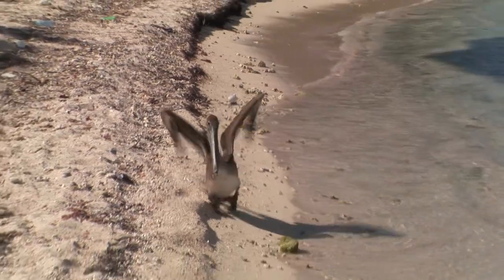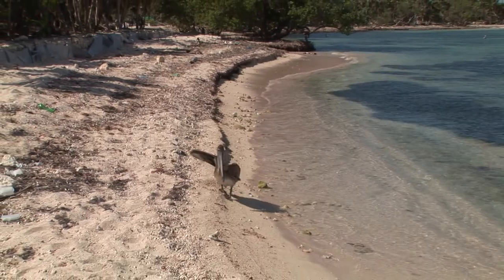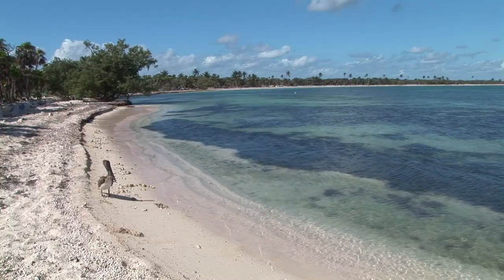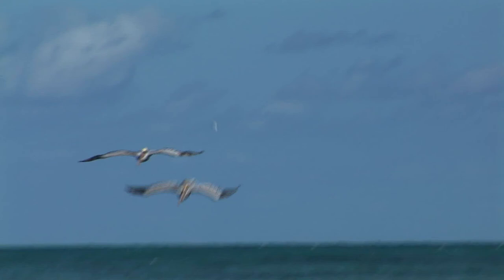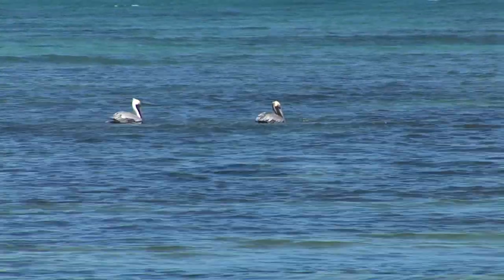Some 339 bird species have been recorded in Sian Ka'an, with about two-thirds breeding inside the reserve. Large, brown, with long flat bills and great throat pouches, the brown pelican is one of the most important birds within the park. Due to the great diversity of aquatic habitats, marine and wading birds are well represented.